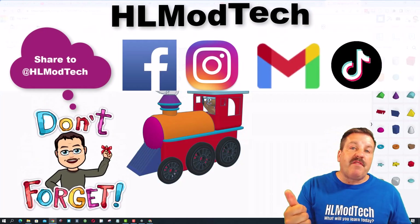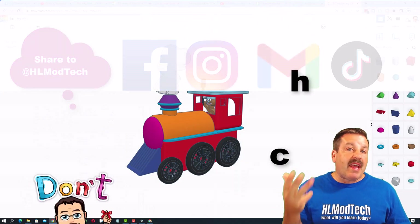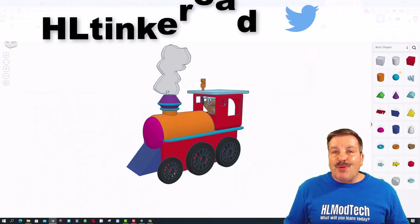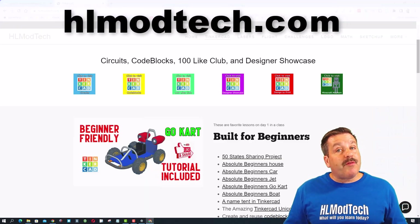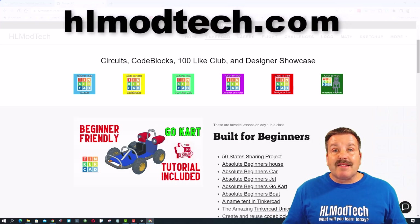I am HLModTech on Facebook, Instagram, Gmail, and TikTok. You can also find me on Twitter — I am HLTinkercad. Of course if those options don't work for you, don't forget you also have HLModTech.com.